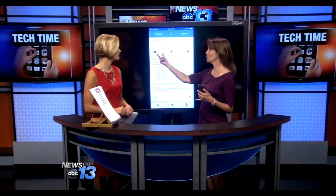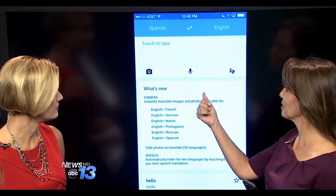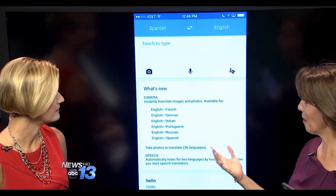It obviously does translation, but it does it in many different ways. You can type, which is what a lot of apps do, but you can also do image and voice, which we're going to demonstrate, and even handwriting. So it does it in many different ways and it's pretty cool.